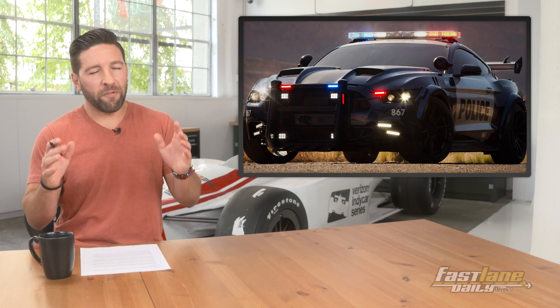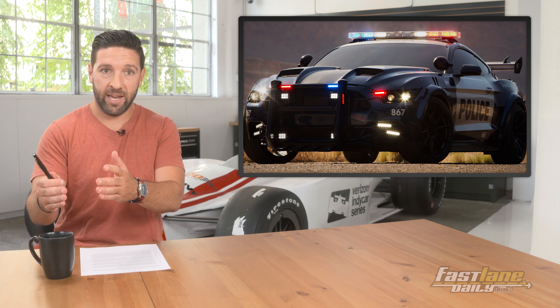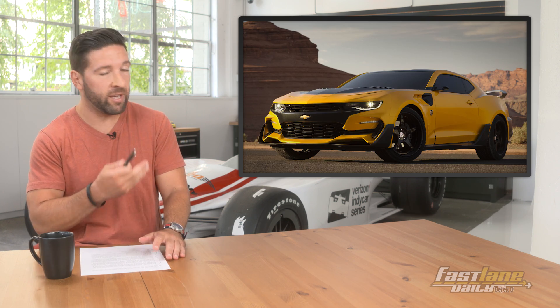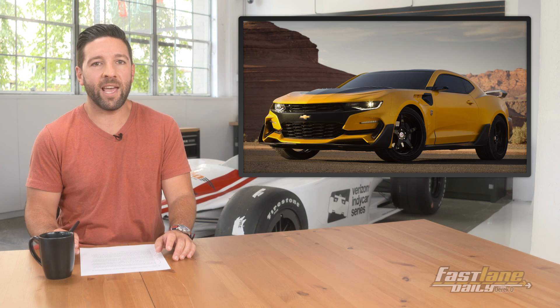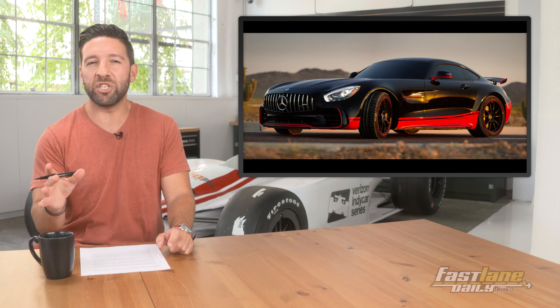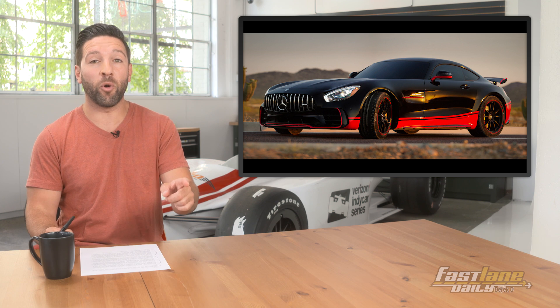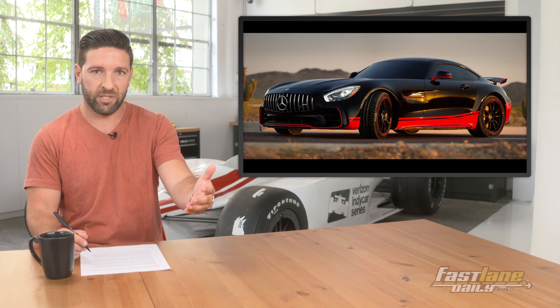We've been seeing a few of the new cars that are going to be in Transformers 5, like Barricade, the Ford Mustang, and of course the newest Bumblebee, which is a Chevrolet Camaro. We now have another one, and he's German. Meet Drift, a Mercedes-AMG GTR, that will be on the Autobots team when the film hits theaters in June of 2017.